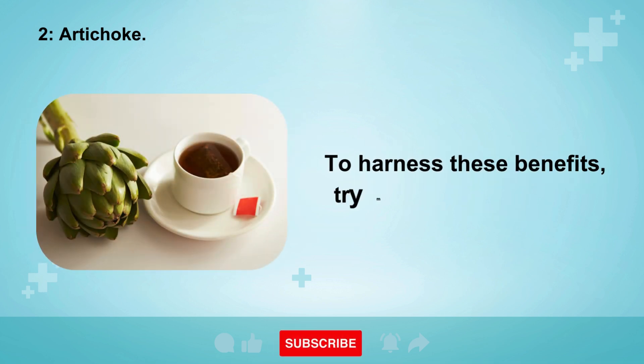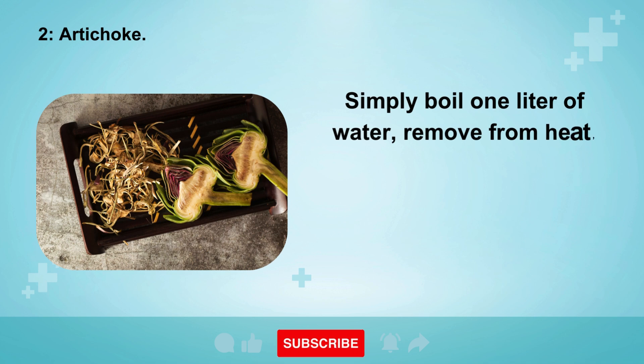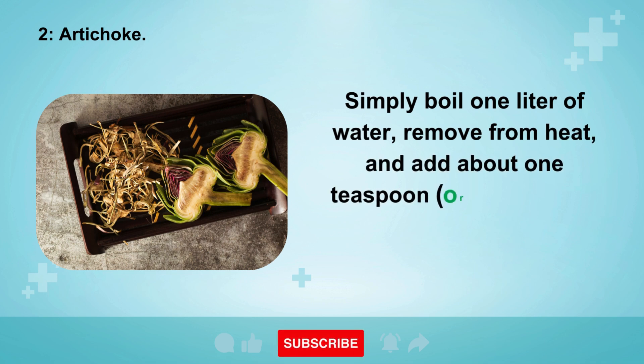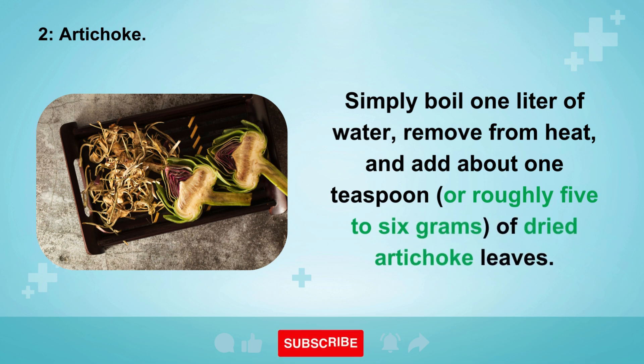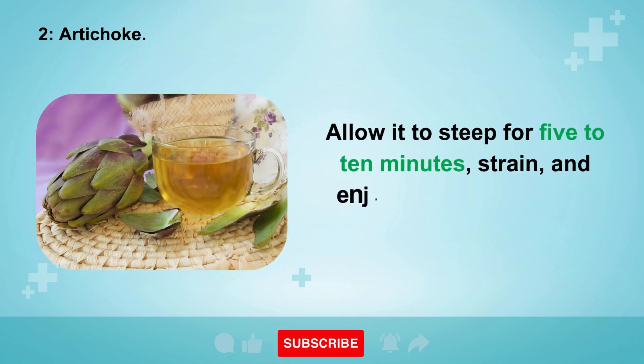To harness these benefits, try making artichoke tea. Simply boil one liter of water, remove from heat, and add about one teaspoon — roughly five to six grams — of dried artichoke leaves. Allow it to steep for five to ten minutes, strain, and enjoy up to three cups a day.